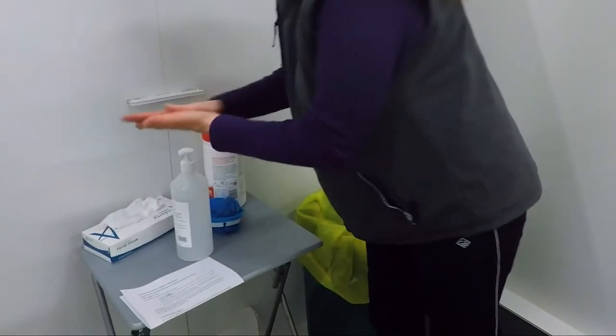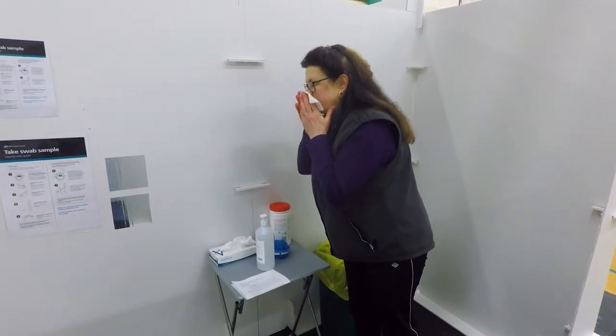Sanitise your hands thoroughly. Blow your nose using a tissue provided before you start your test.